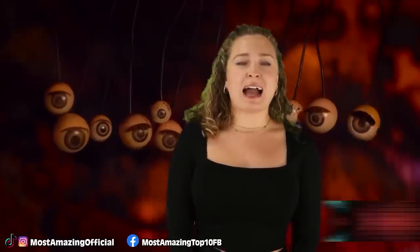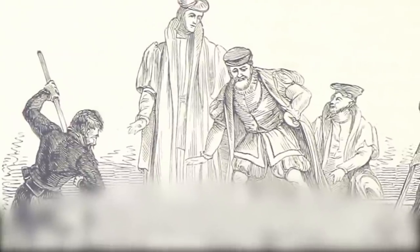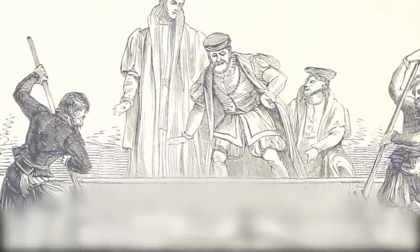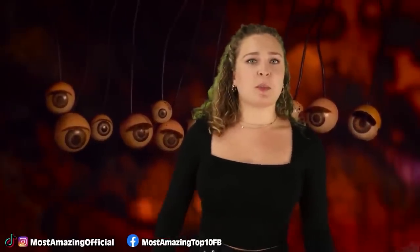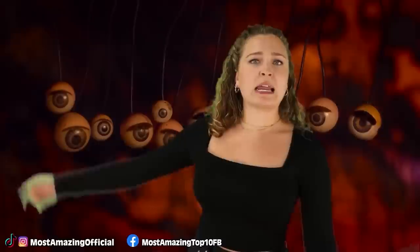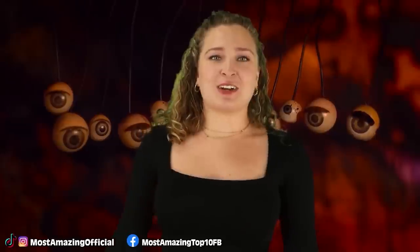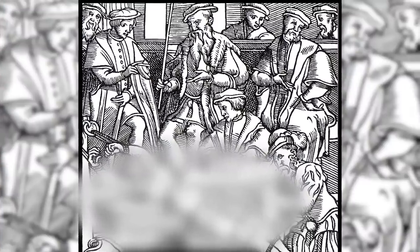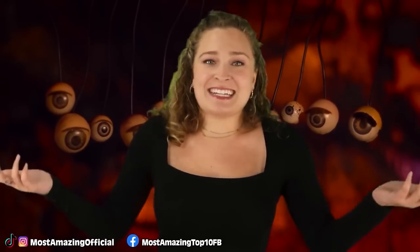In our number 5 spot today, we have The Rack — probably one of the most well-known on this list. The rack was a wooden rectangular frame where the person's limbs were attached to four sides with chains. Using rollers and pulleys, the punishers would stretch out the person until their limbs were either torn clean off or pulled out of their sockets and rendered unusable.